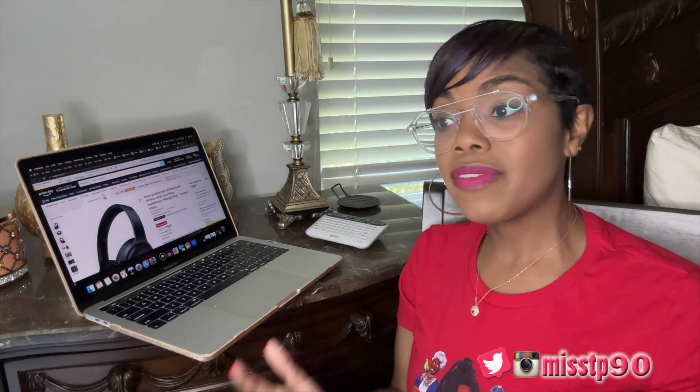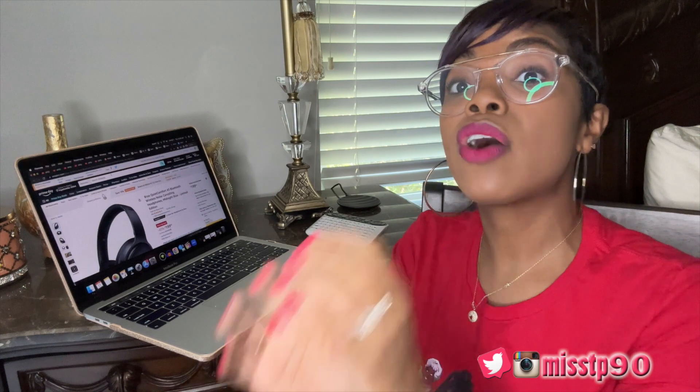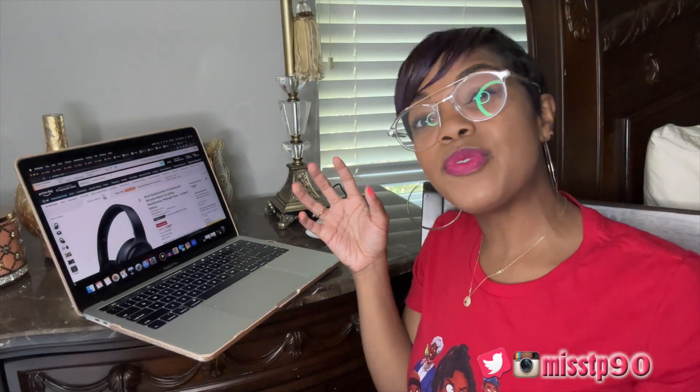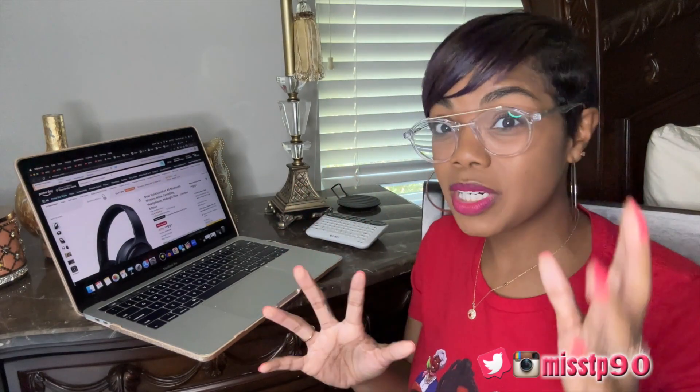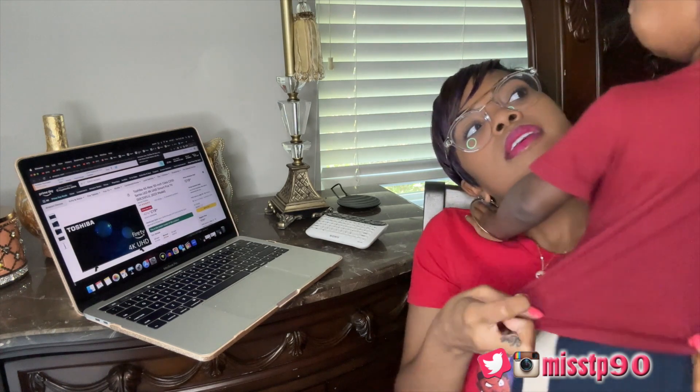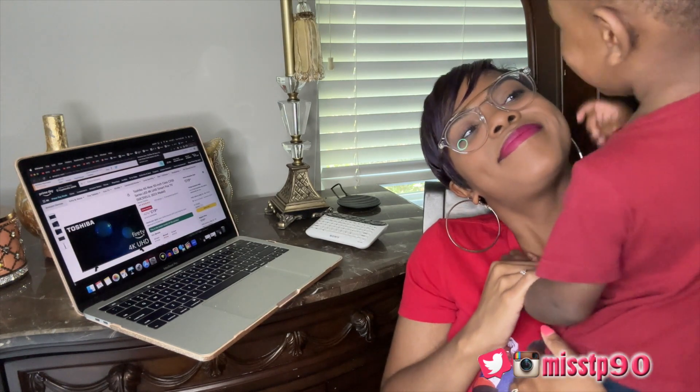I swear by Bose products. I have a pair of headphones I've been using for over 10 years — that's how good the quality is. A lot of their products today are between 20% and 45-50% off, so you want to check them out. I'm almost done and then we can play together — okay, bye.